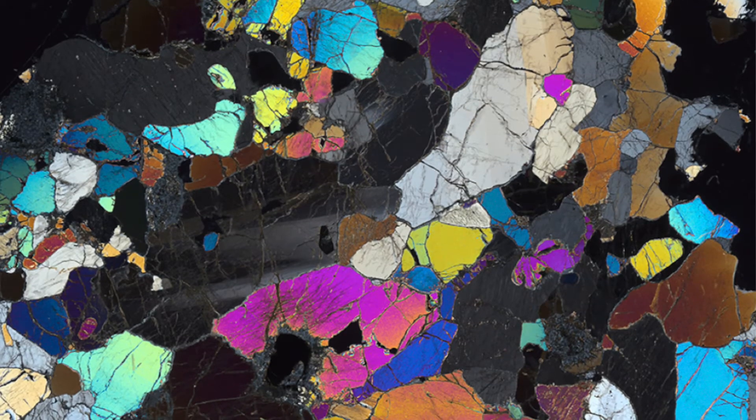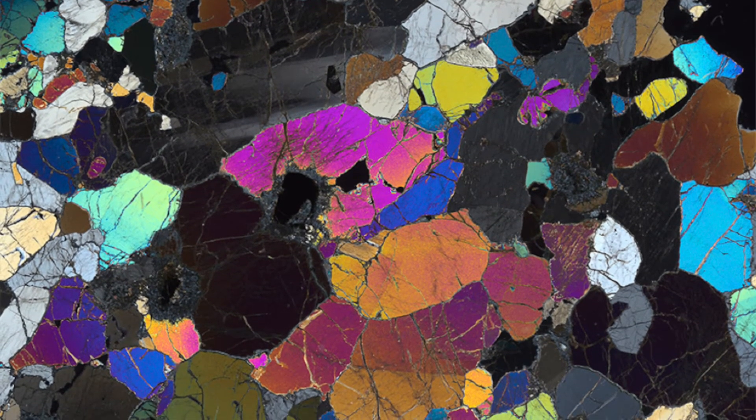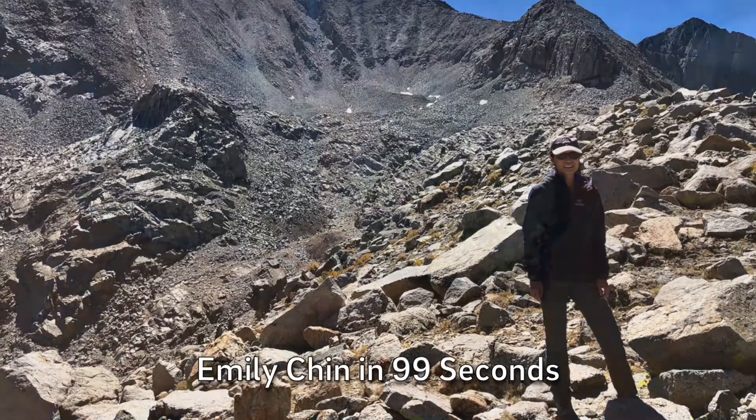One of the big things about Scripps is the freedom that I have here to pursue research. That's my passion — doing research — and being in an environment that fosters research first is really important to me.